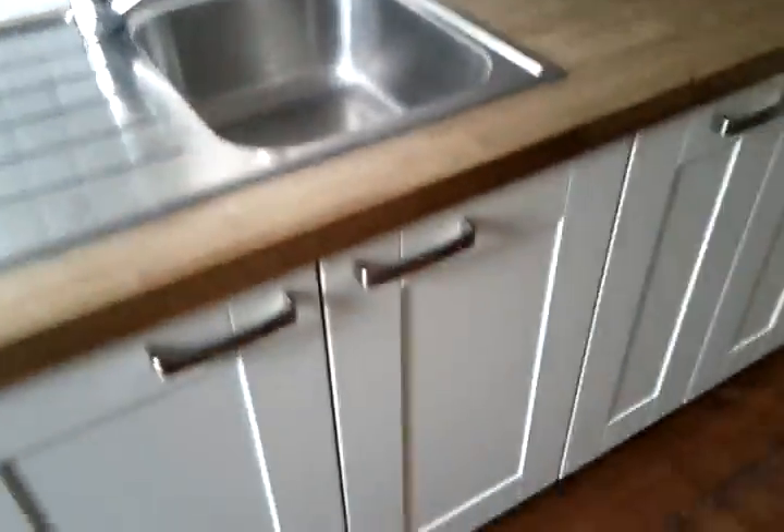Nice oven and grill, it'll work nice. Lots of storage, venter and storage, et cetera. Nice little fridge — nothing huge, but it'll do.